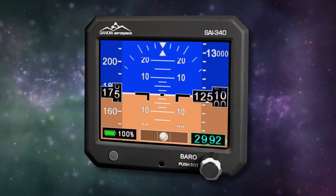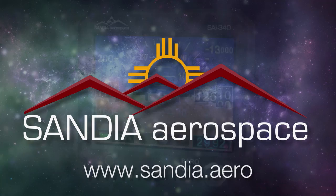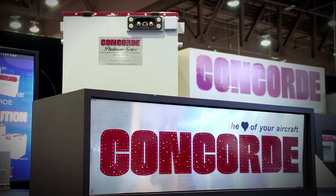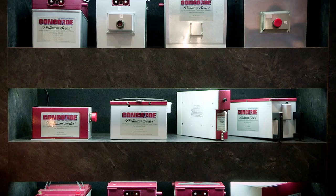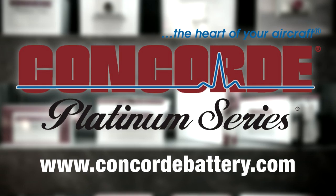Sandia introduces the new SAI 340 Quattro TSO'd airspeed, attitude, altitude, and slip indicator with integral backup battery — safety never looked so good. See it now at www.sandia.aero. Concord's recombinant gas RG series sealed battery technology produces a high-performance battery with the advantages of being pre-tested and fully charged at the factory. Find out more about Concord's entire line of batteries at www.concordbattery.com. Concord — the heart of your aircraft.